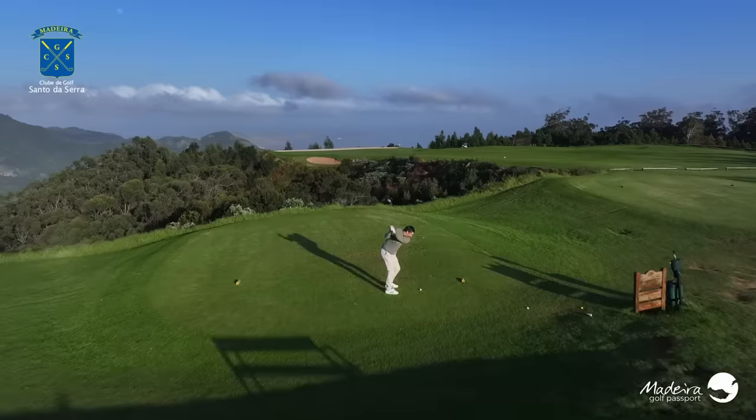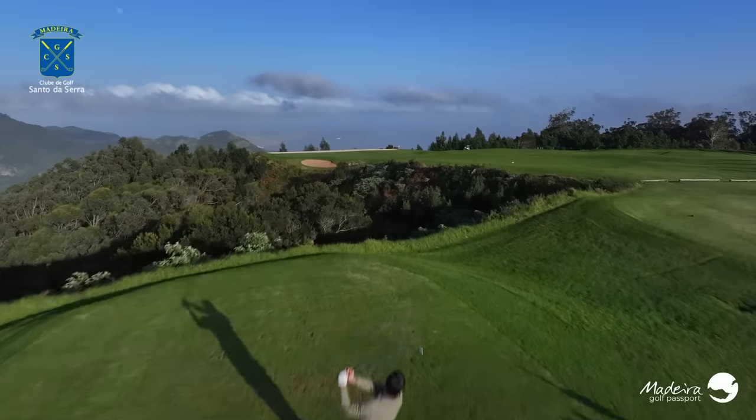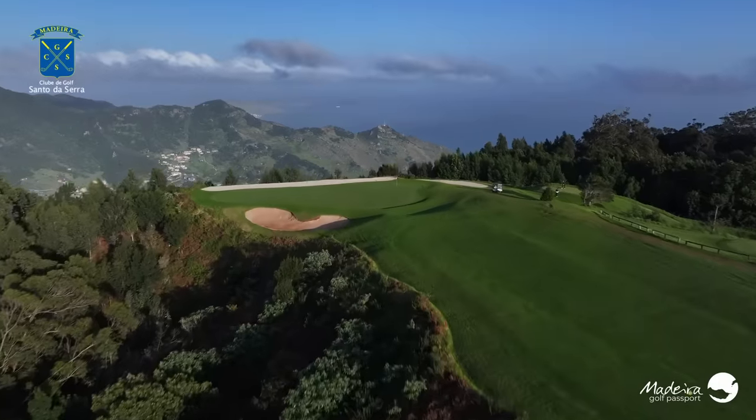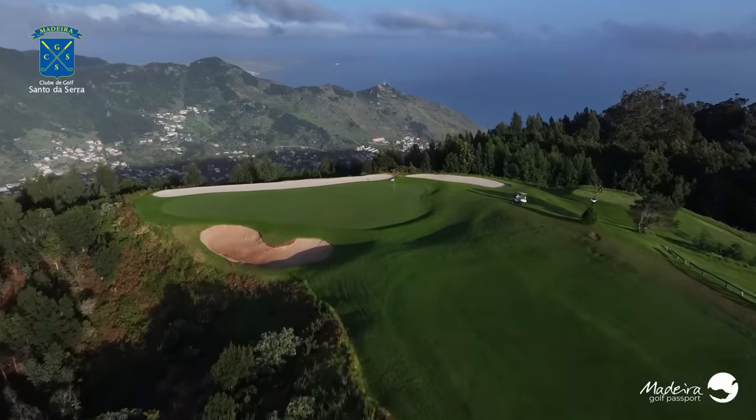Technology has probably evolved in this category as much as with any of the other iron categories, with manufacturers using multiple different materials both on the exterior and interior of these irons to improve and optimize acoustics, which really feed into the feel. I'm here on the beautiful fourth hole on the red course at Santa De Serra Golf Club in Madeira, and I've picked out three of my favorites within this feel and sound category.